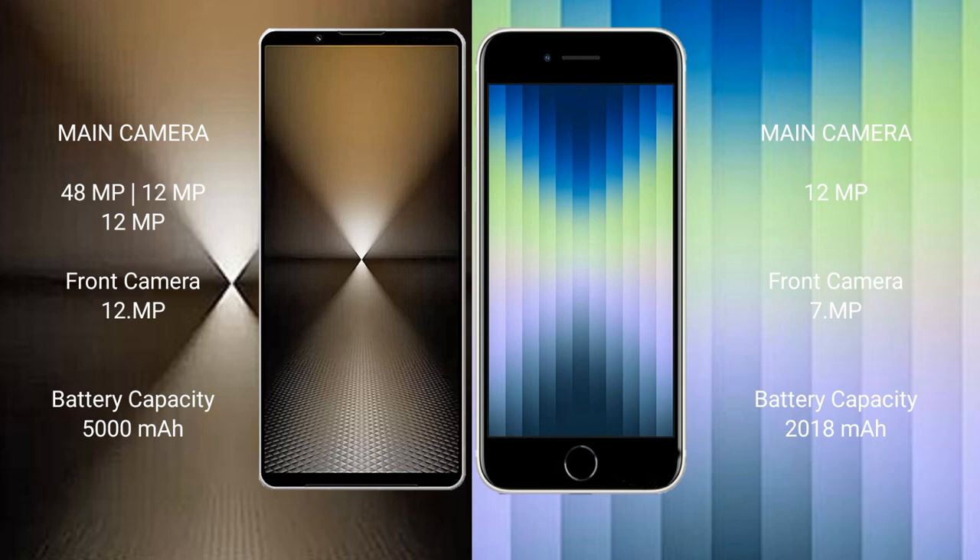The Sony Xperia 1 Mark 6 features a triple rear camera setup: 48 megapixels plus 12 megapixels plus 12 megapixels, with a 12-megapixel front camera. The iPhone SE features a dual rear camera setup: 12 megapixels plus 7 megapixels, with a 7-megapixel front camera.